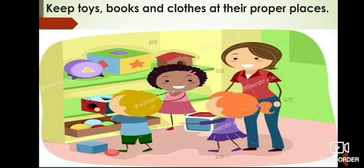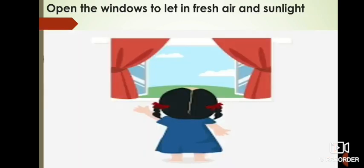The first point is: keep toys, books, and clothes at their proper places. You all should always keep your toys and books at proper places so that your home stays clean. By doing this you can also help your mother by reducing her work. It's a very good point.